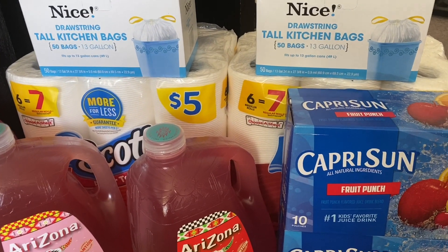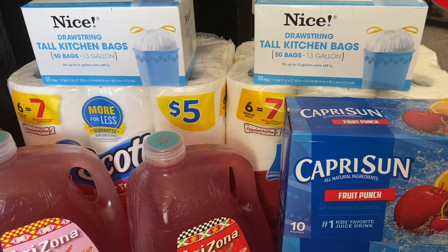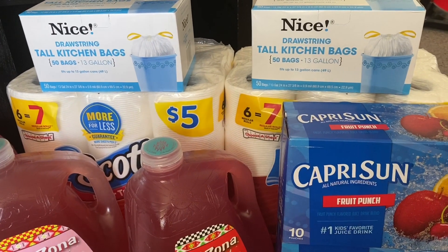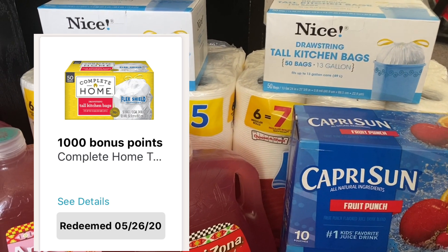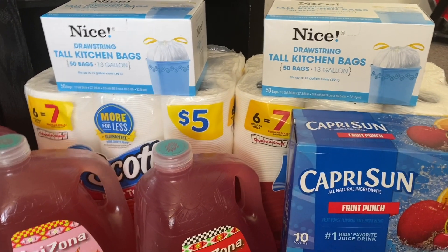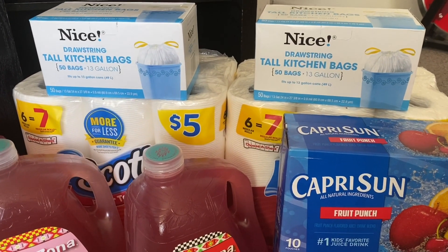The Nice trash bags are buy one get one free this week. They were priced at $7.49 at my store, so one rang up at $7.49 and the other was free — 100 bags total. I also had a digital coupon to receive 1,000 points when purchasing Nice trash bags. So $7.49 minus the equivalent brings the total to $6.49 for both, or $3.24 each.